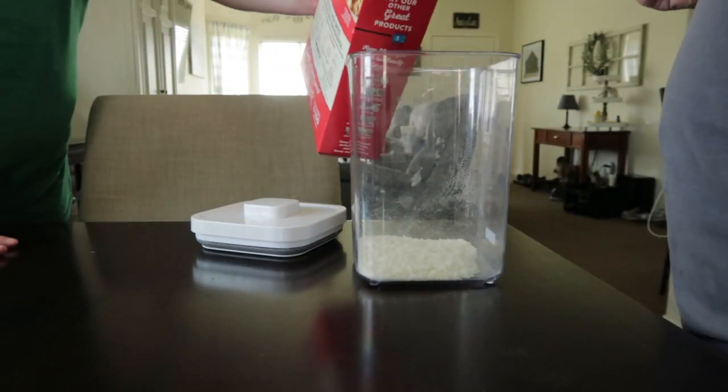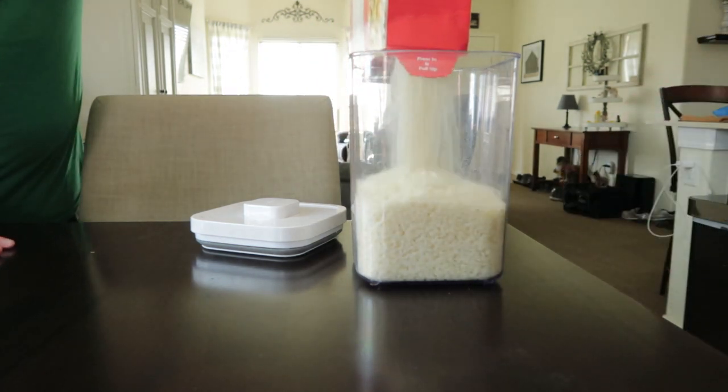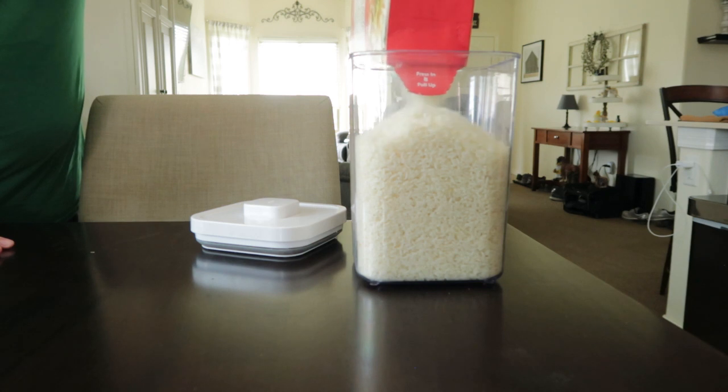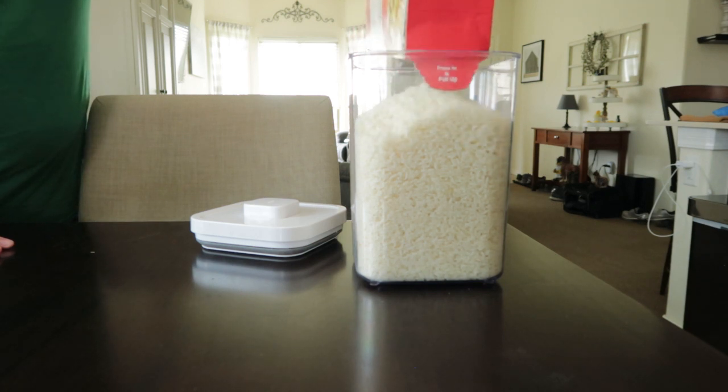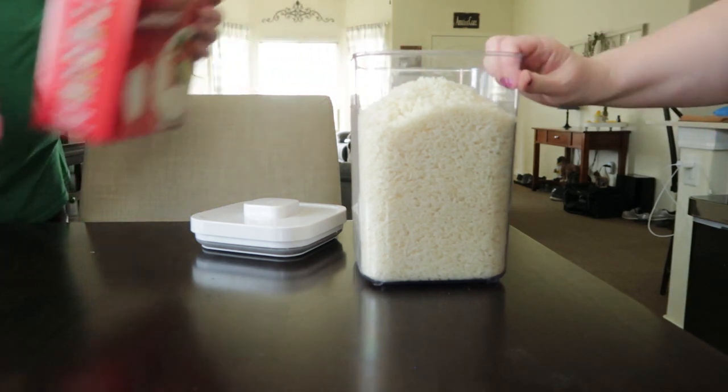Justin was so sweet. He saw me struggling with this rice box trying to get it to open and he just took over — opened up the box and filled up the rice container. He was a very big help and I truly appreciated it.